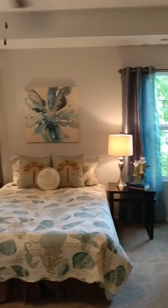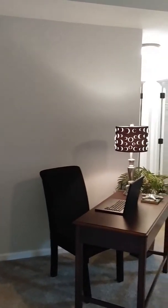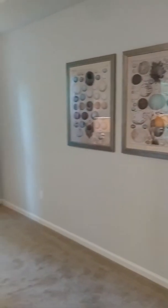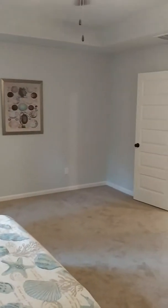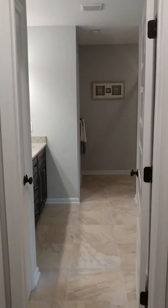Nice big laundry room and convenient because it's right off of the master. And this is the master bedroom — a spacious room, nice and open. Two windows and plenty of space. You even have room for a desk, like an office in the master, although you have plenty of bedrooms for that as well. Master closet, and another master closet. So there's plenty of closet space in this home.